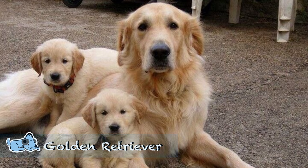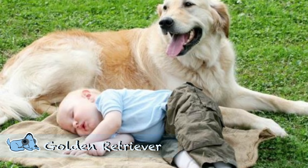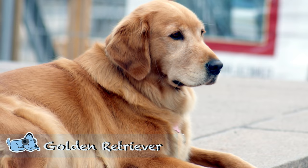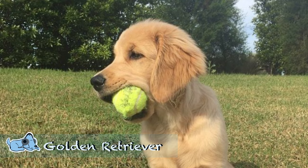Next up we have another retriever — the Golden Retriever, which is a bigger, fluffy dog. Golden Retrievers are known as the classic family companion. They are obedient, playful, and well-mannered, which makes them great to have within the family. They are also very good watchdogs, but not necessarily guard dogs, so just take that into consideration. Golden Retrievers absolutely love being part of the family and playing with your children.